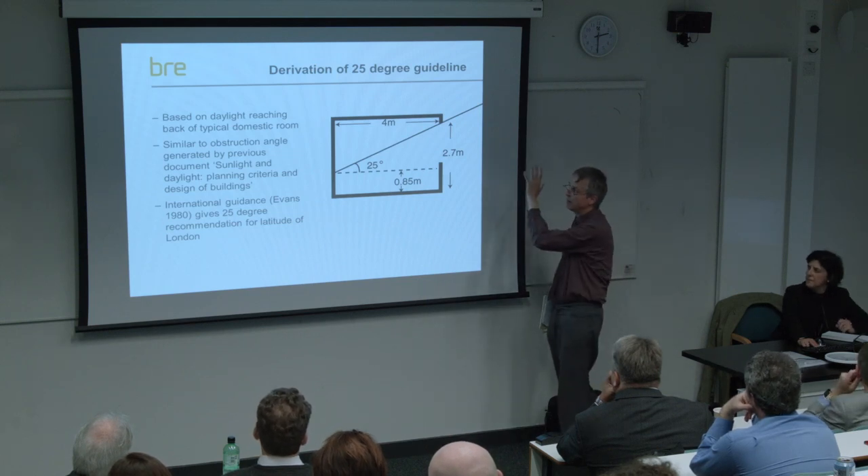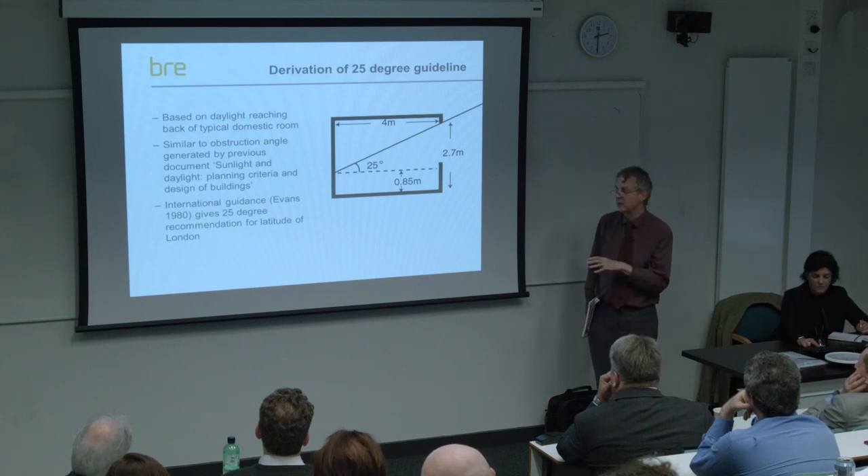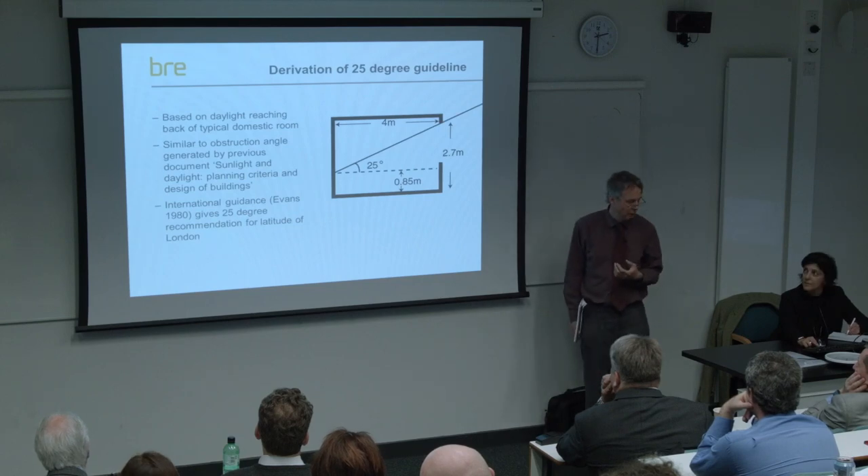It's also similar to the obstruction angle generated by the previous document - the predecessor to Site Layout Planning for Daylight and Sunlight, called Sunlight and Daylight Planning Criteria and Design of Buildings - which was published by the Department of Environment. That gave a 25-degree angle for a wide obstruction opposite, and this was not a suburban design guide; it was widely used in cities and town centres. It also ties in with international guidance - a widely renowned guide called Housing Climate and Comfort gave angles for all sorts of places, and for the latitude of London for good daylighting it gave a 25-degree angle.